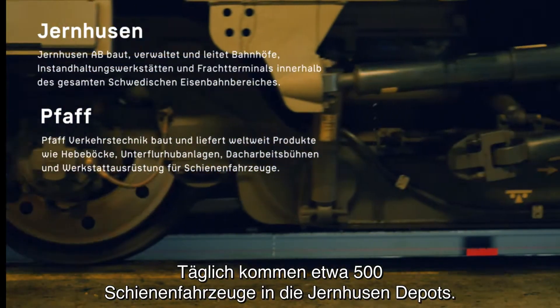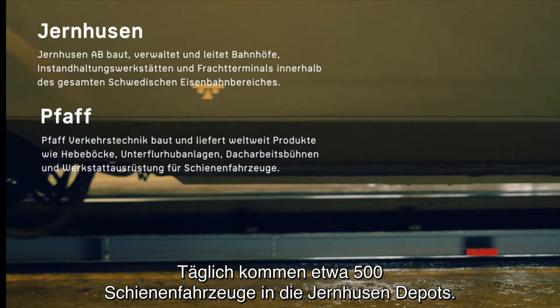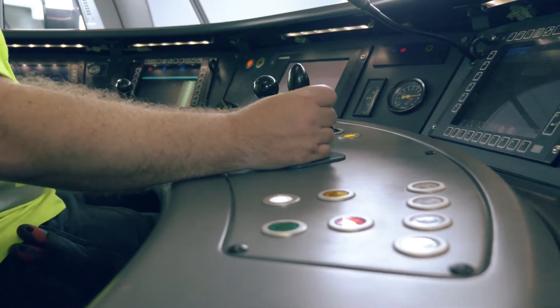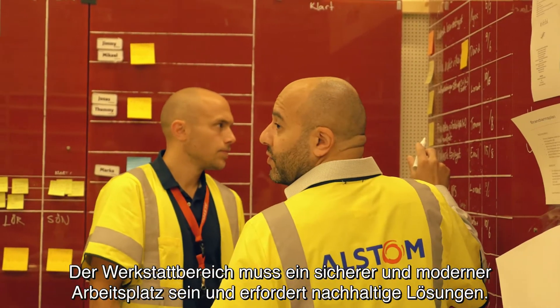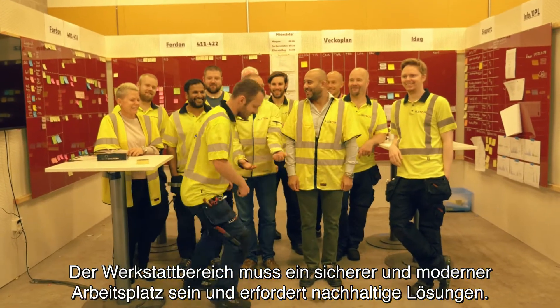Every day about 500 trains arrive at the depots of Järnhusen. With modern trains, train maintenance is facing new challenges. The depot should be a safe and modern workplace, and this requires sustainable solutions.